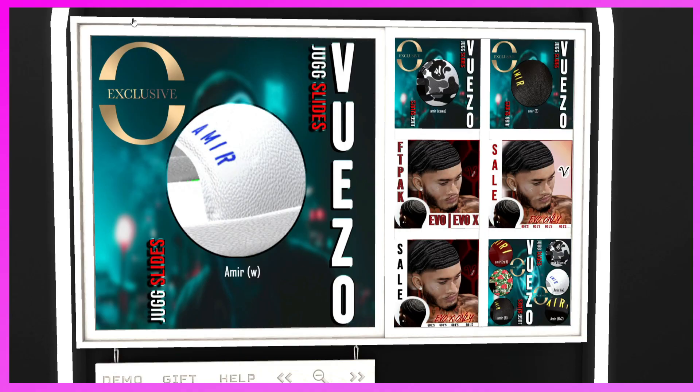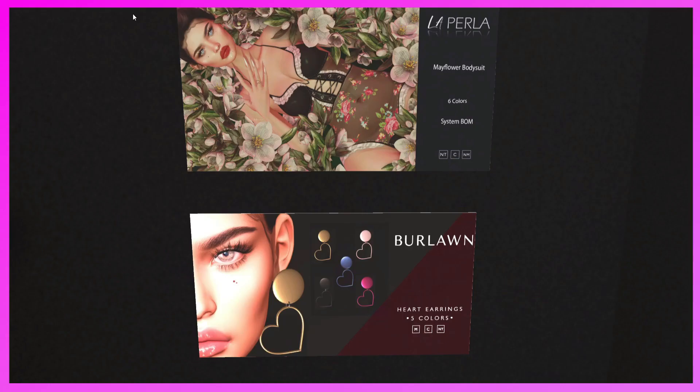A lot of the stores we've seen are new — Lush Poses, Analogic, Me A Jewelry, and this one. I want to say it's pronounced Vizio. They have some slides, a hair base, and it is for dudes, so here you go guys.